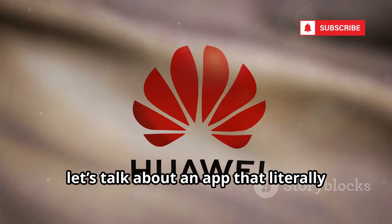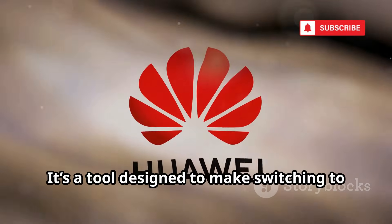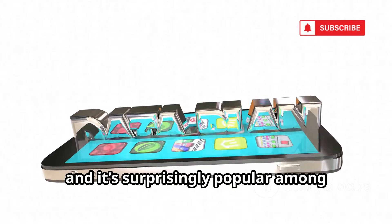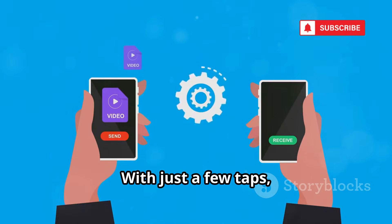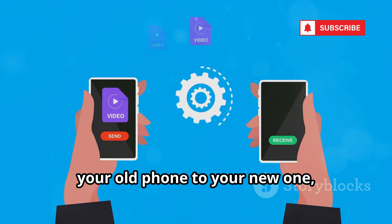First up, let's talk about an app that literally says what it does: Phone Clone by Huawei. It's a tool designed to make switching to a new phone incredibly easy, and it's surprisingly popular among Huawei users. The app is meant for moving your data to a new Huawei device — contacts, photos, apps, and more. With just a few taps, you can transfer almost everything from your old phone to your new one, making the upgrade process smooth and hassle-free.